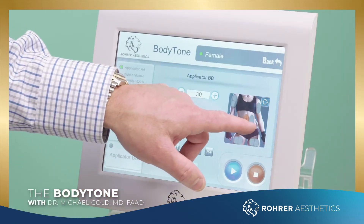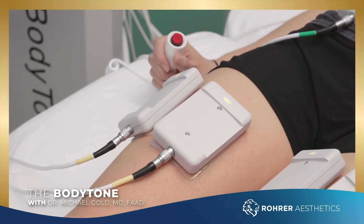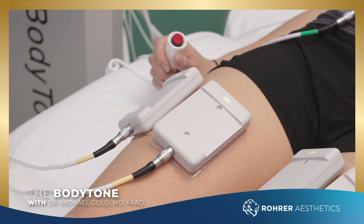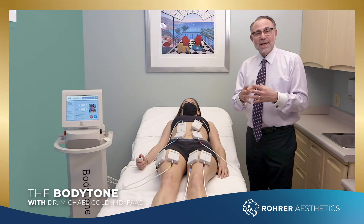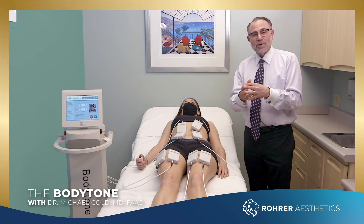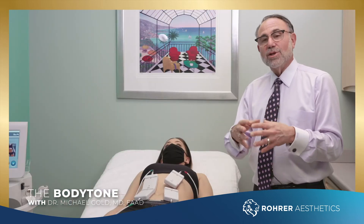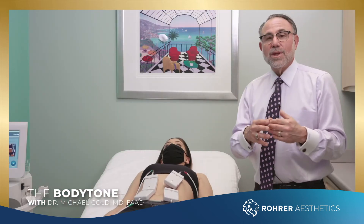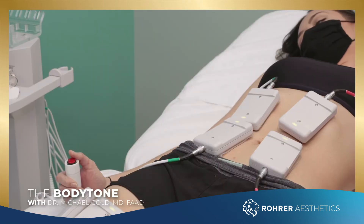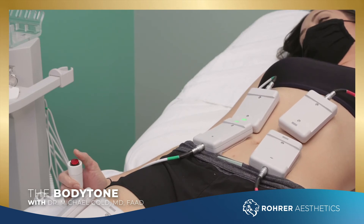What makes this a little bit different than other technologies? This uses what we call muscle confusion — six different wave patterns of electricity going in. It uses twisting, flexing, and stretching, and overall we're increasing muscle mass through this muscle confusion. It's a unique technology built into this device. The studies that helped bring this device to market showed that you could get up to a 30% increase in muscle tone — that's really significant.